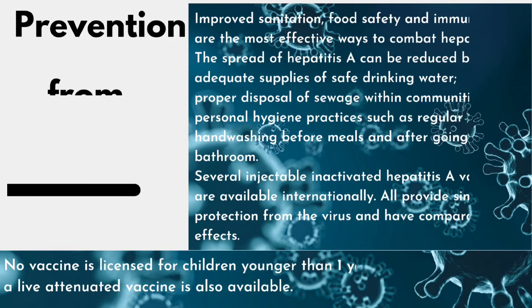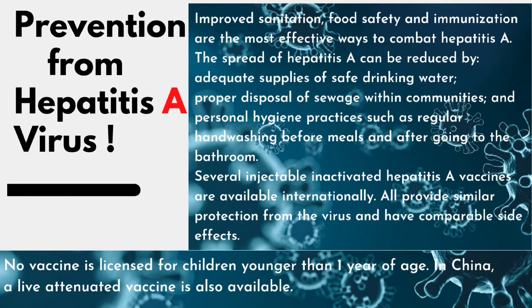Prevention from Hepatitis A virus: Improved sanitation, food safety, and immunization are the most effective ways to combat Hepatitis A. The spread of Hepatitis A can be reduced by adequate supplies of safe drinking water, proper disposal of sewage within communities, and personal hygiene practices such as regular hand washing before meals and after going to the bathroom.